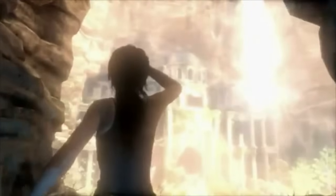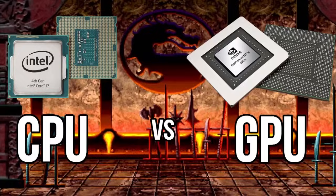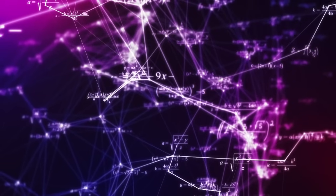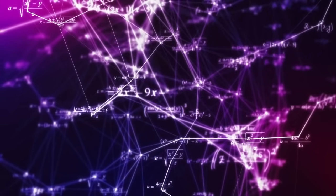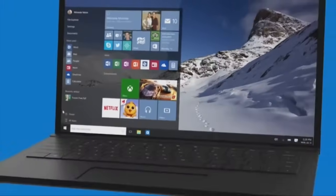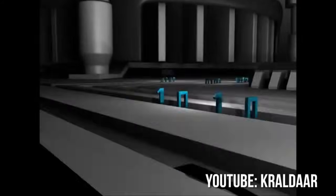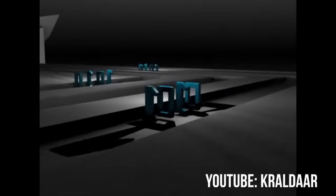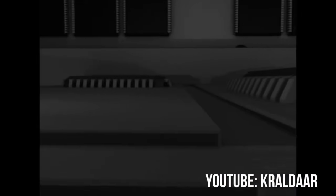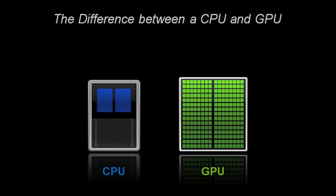To start off: computers have a CPU and a GPU, and when described, they sound pretty similar. Both do math, both solve problems, and both give you a result that looks entirely different on a screen than it does inside a series of transistors, wires, and processors bouncing electrical signals around — saying yes or no over and over again at incredible rates.